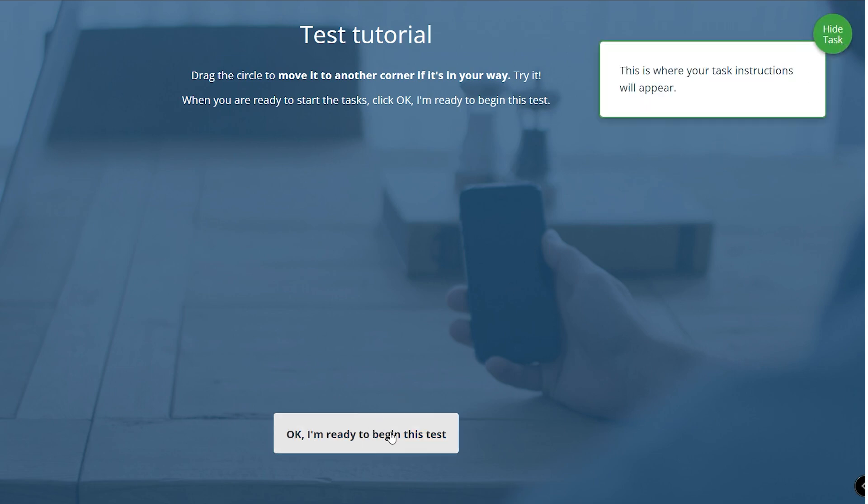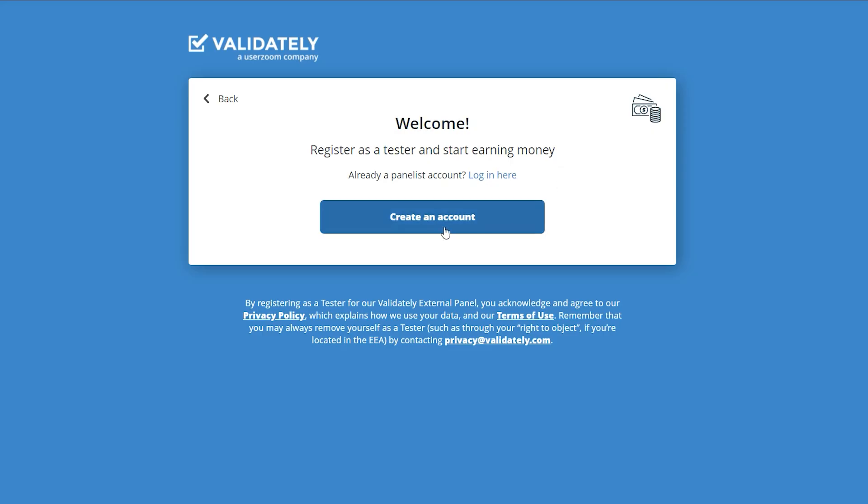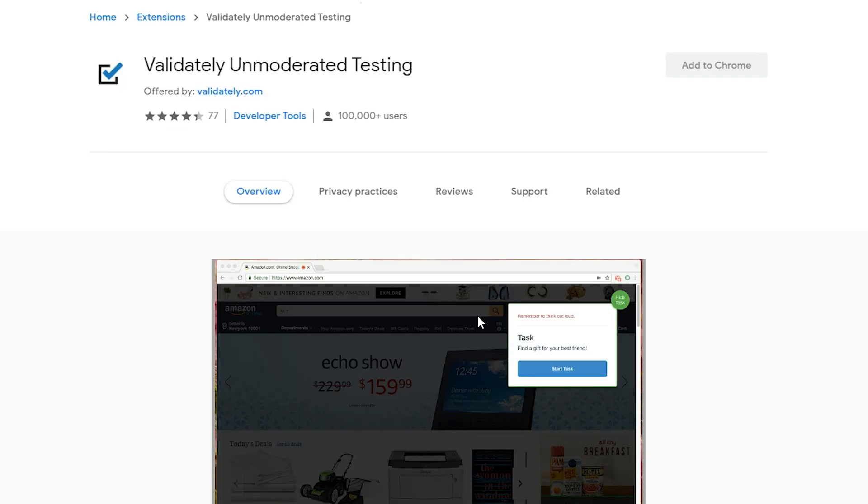Click the white button to begin the test. When you click it, install the website's extension and then return to this website — Validately. The URL is panel.validately.com. Currently over 100,000 individuals are utilizing Validately to test websites from home on their computer or phone, and you may earn PayPal money by doing so.